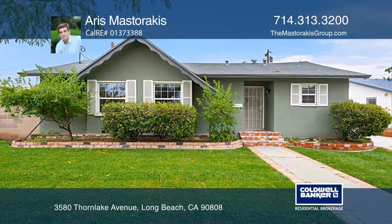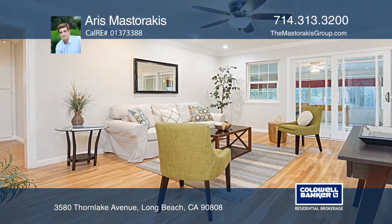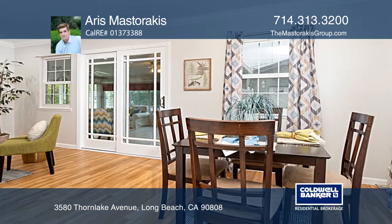Welcome to this charming three bedroom, one and one half bath home in the Imperial Estates community. Enter the living area featuring recently refinished original hardwood floors and crown molding, while the French doors lead to a large enclosed sunroom.